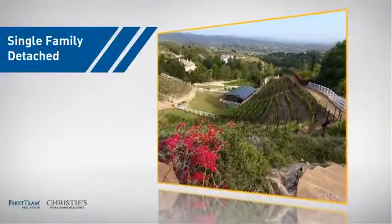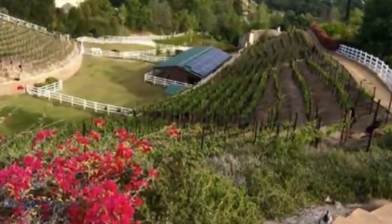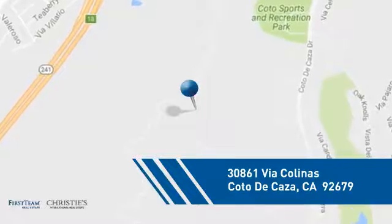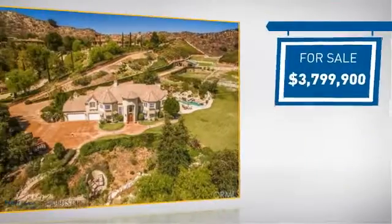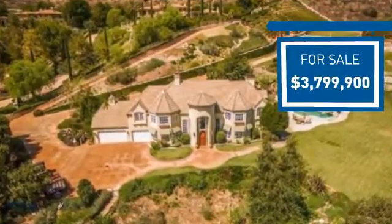This home is a great choice for those looking for comfort, convenience, and the privacy of their own home. And it's located in this area. Currently listed at just under $4 million, it offers an excellent value for the area.